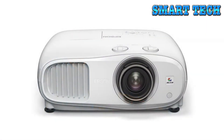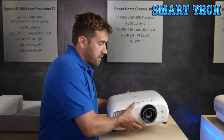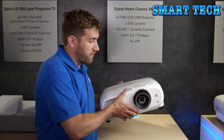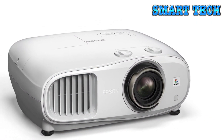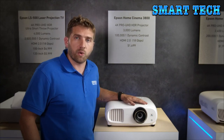The build quality of this projector is exceptional — the engineering and attention to detail are evident the moment you pick it up. One key reason to get this projector is that it likely offers the best picture quality for the money.